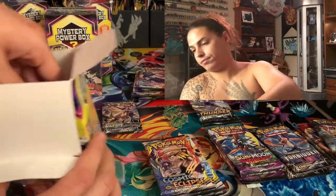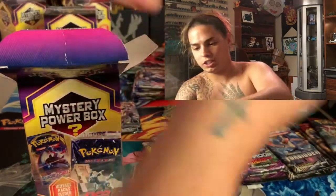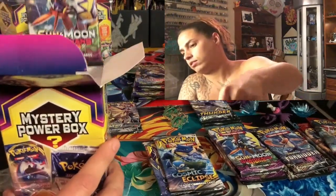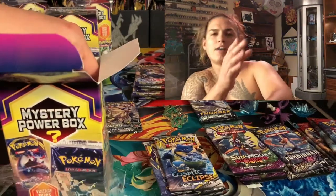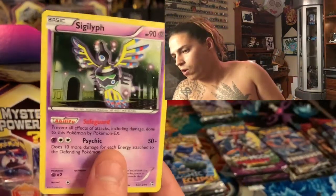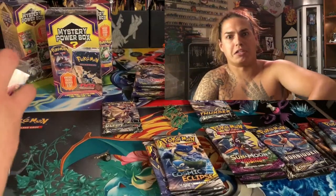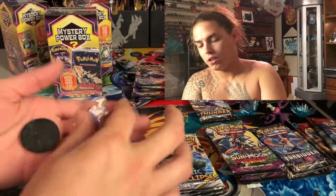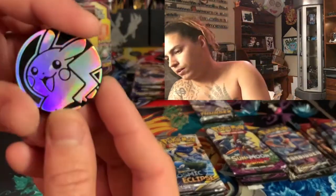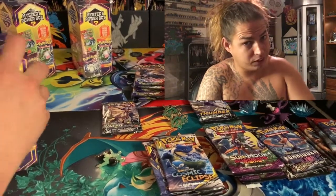Mystery box number six — I feel blessed already! Cosmic Eclipse, Sword and Shield, Guardians Rising, Crimson Invasion. This one feels regular size — I've noticed vintage packs feel a little smaller. Celestial Storm — that's the first Celestial Storm! Then we got a Sigilyph. A Primarina GX Challenge Box — hello! Another Mega Latios pin and a Pikachu coin.